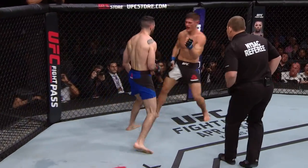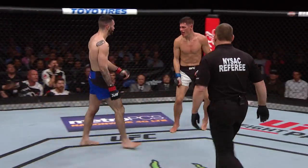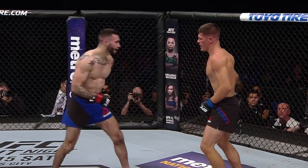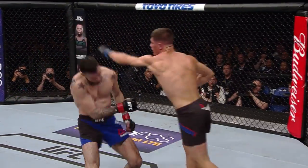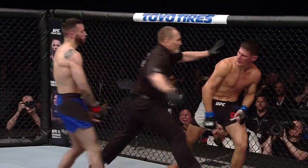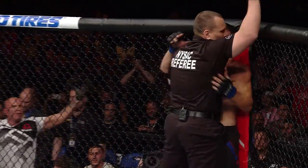Oh, beautiful flying knee! Not sure the extent to which Rosa has recovered. Nice elbow. Beautiful left hook. He's about to get Rosa out of there. Rosa doesn't find something. And that'll do it! Hurricane Shane Burgos!